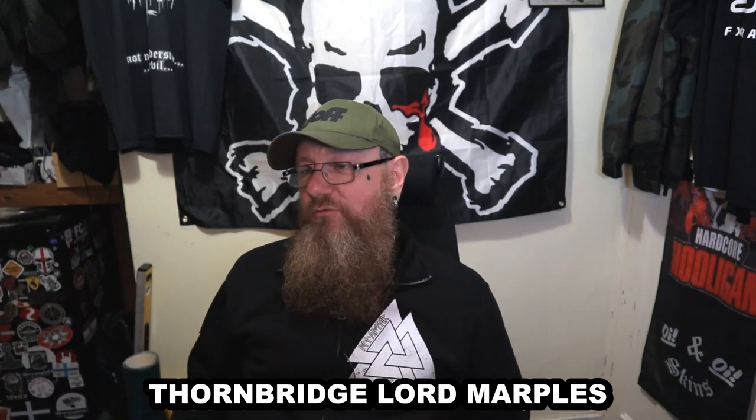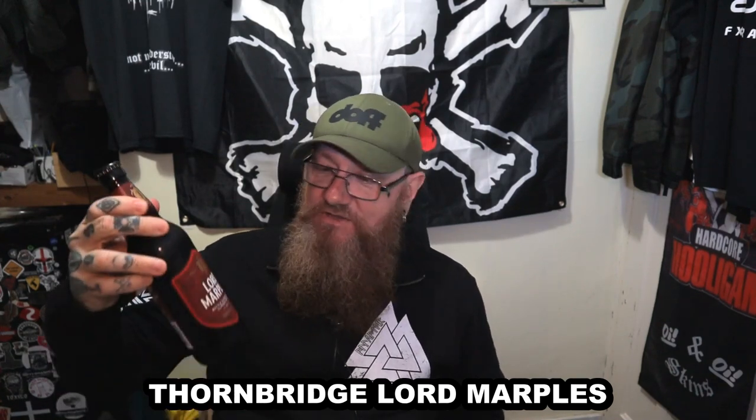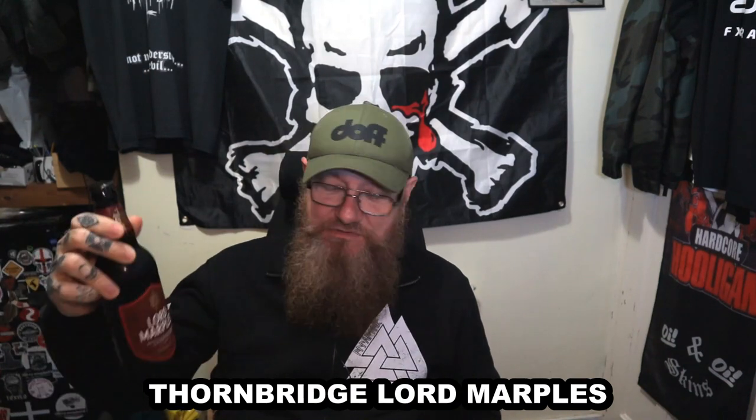Thornbridge have been going since 2005 and this, Lord Marples, was their first beer — the first one they brewed. I don't know how it's managed to escape my radar. I saw it the other day in Morrisons along with the Five Points stuff. I've just reviewed the Five Points and that was fantastic — a really nice beer. It was a single hop bitter, and the two single hop bitters I've had so far have been very nice.